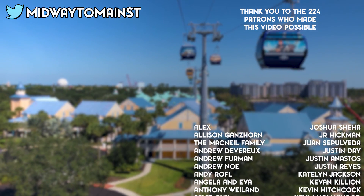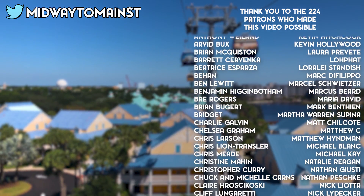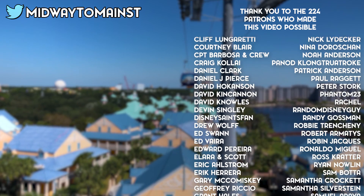We're flying to Disney's Riviera Resort, which connects flights to Epcot. Hold on to your straw hat.